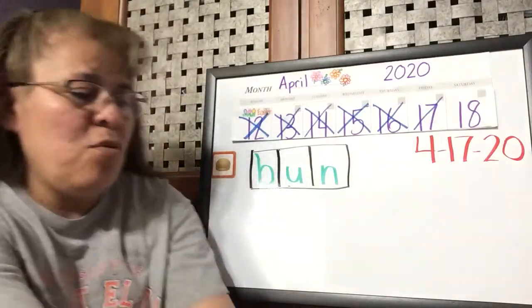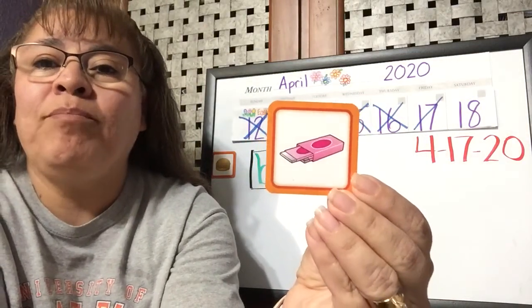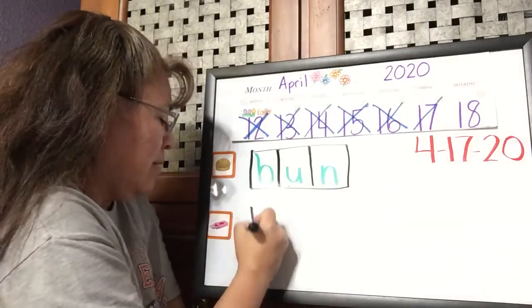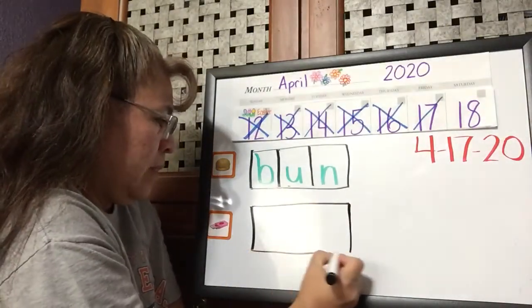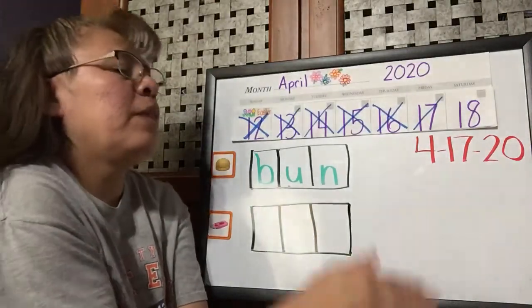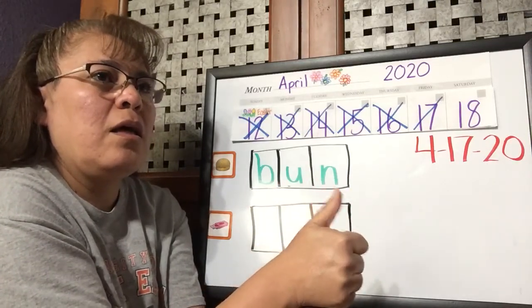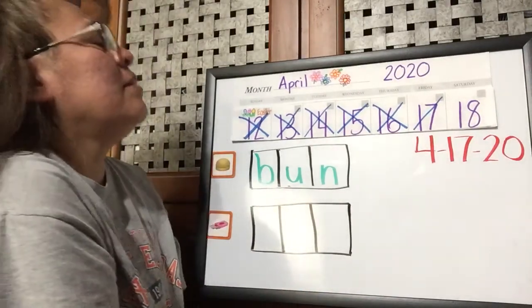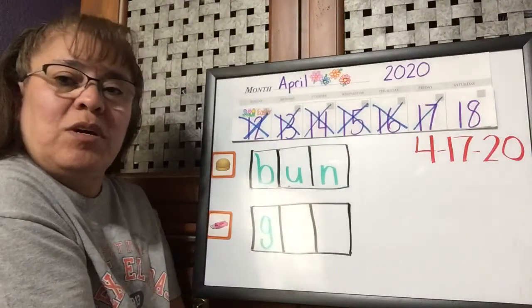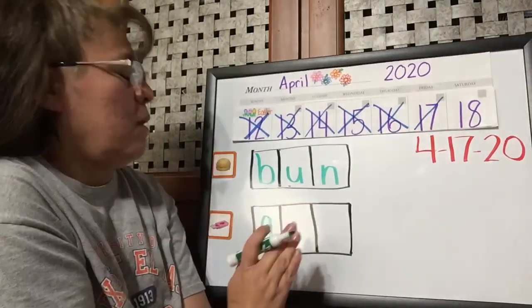One more. What is that? It's a package of gum. Gum. Let's make our sound boxes and listen for 'gum.' Let's stretch it and sound it out. Ready? G, uh, mm. One more time: G, uh, mm. What did we hear first? G. Make a G — like we're going to make an A, come back down, and do a hook. I've tried many different ways to not get any glare from the sun in the windows — it's tricky.